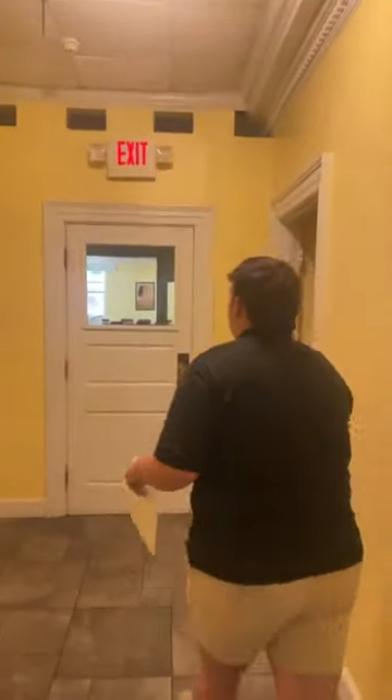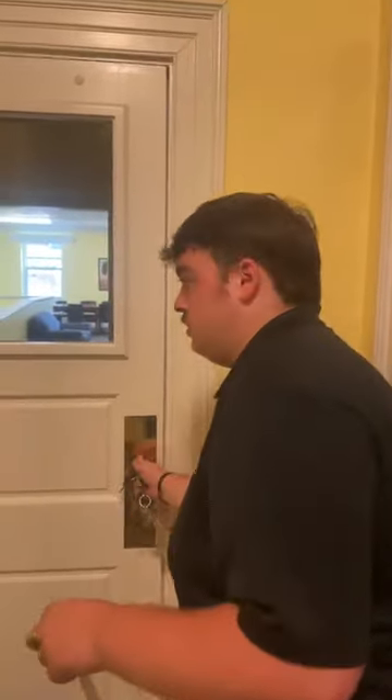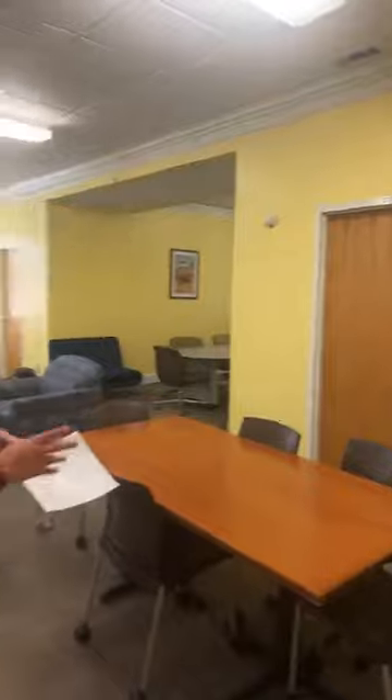If we come in here, there are a couple of different common areas, but back here this space can be reserved for meetings. This space is great because it also has 24-hour quiet hours. So any time of day if you need a study space in your residence, this is a great place to go. There are a lot of tables and chairs, and if you want to come study with your friends without going to the library or the Union, this is a great option. I like the yellow walls.